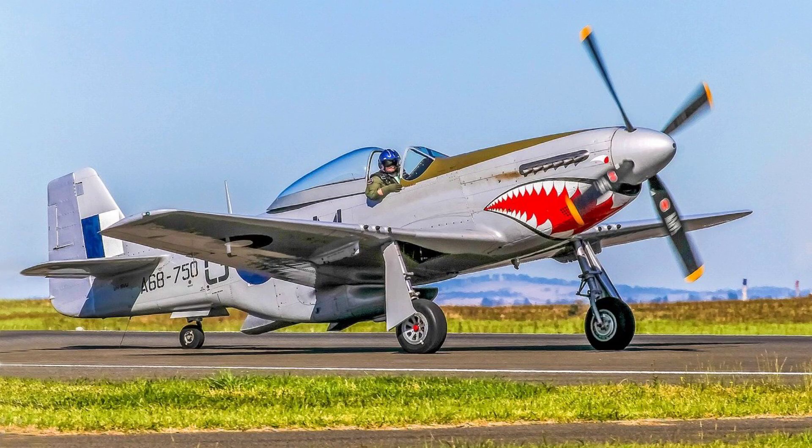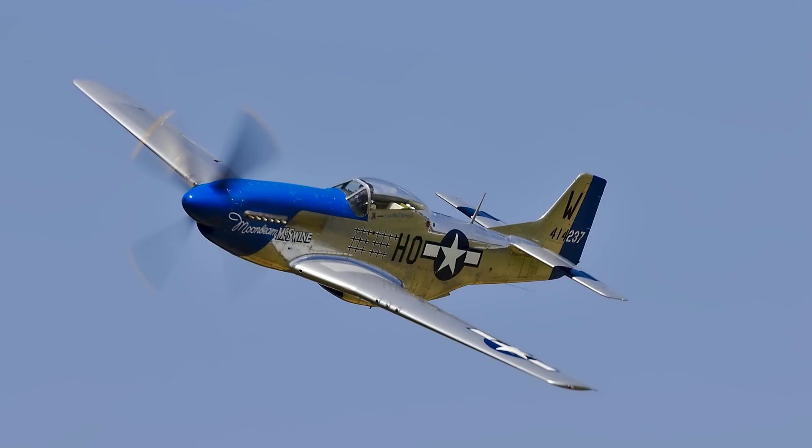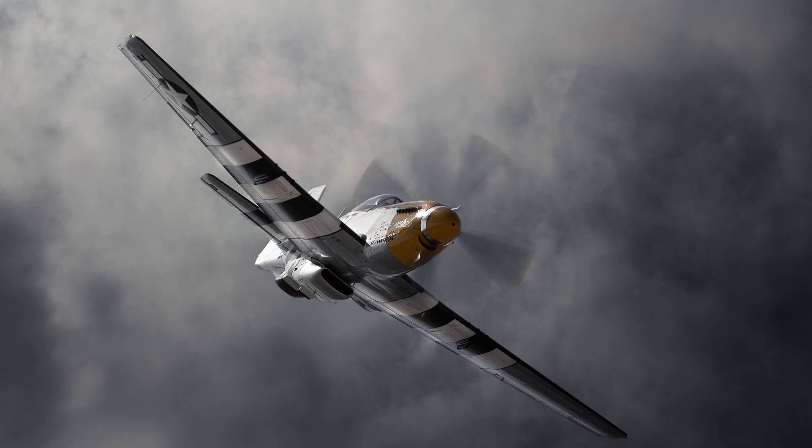Number 3: P-51 Mustang. The P-51 Mustang was an American fighter aircraft that played a crucial role in Allied air superiority. Equipped with a high-powered engine and excellent aerodynamics, the P-51 Mustang could reach maximum speeds of approximately 700 km per hour under favorable conditions. Its speed and range made it a highly effective escort fighter on long-range missions over Europe.